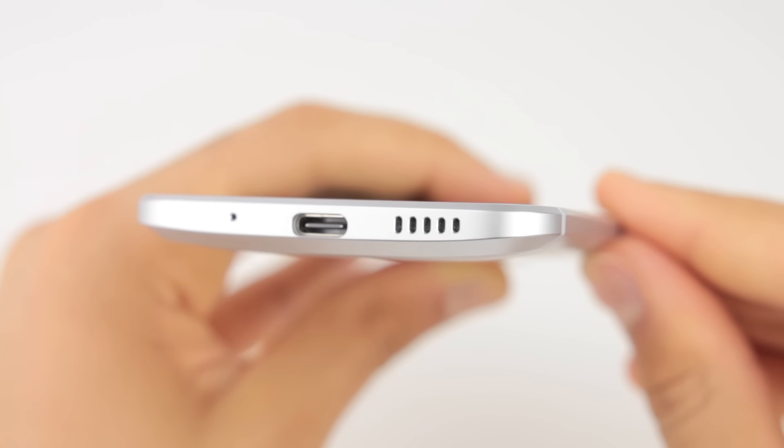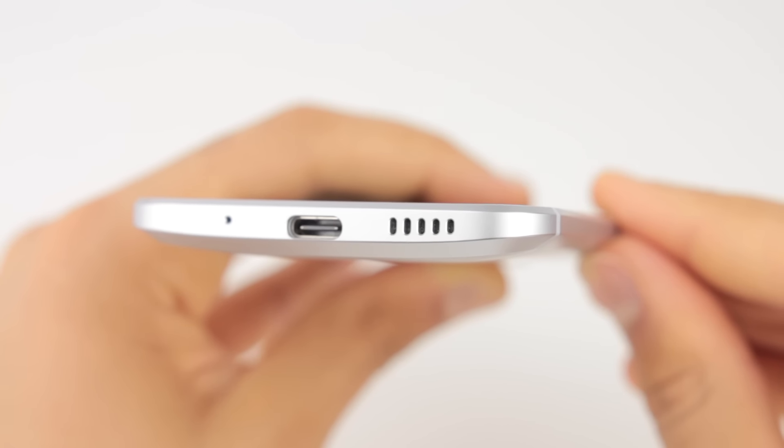Something else that makes this phone stand out is the superior audio quality. While it's not two front-facing speakers like the HTC M9, and it's not too loud, the sheer quality is definitely there over the competition.